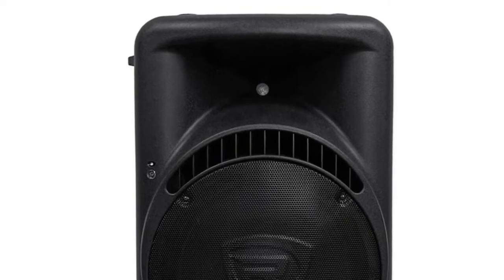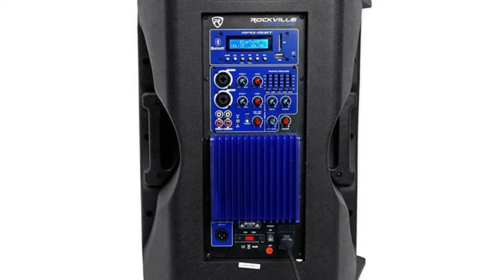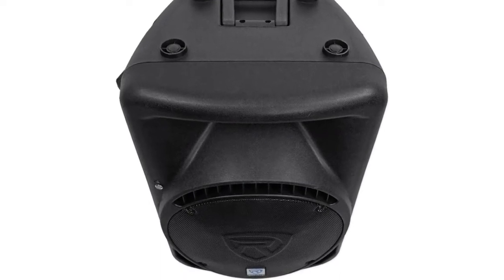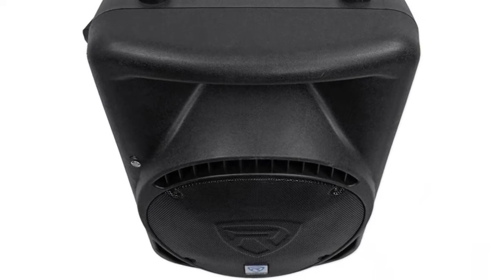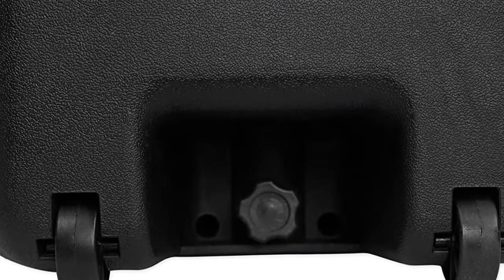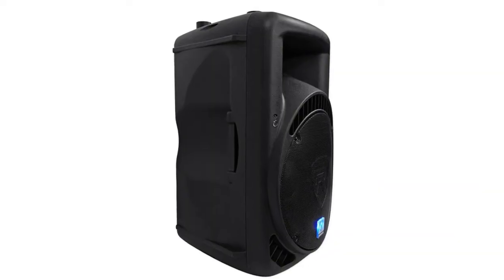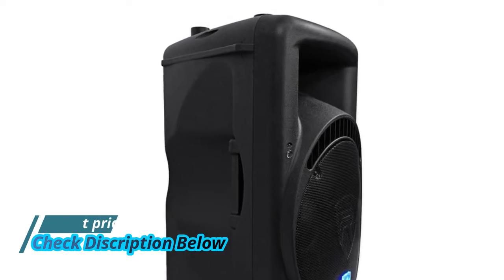The Rockville RPG 15 BT is a 15-inch 1000-watt active DJ PA speaker with built-in Bluetooth. 1000 watts peak, 500 watts program, 250 watts RMS. Bluetooth signal input lets you input any audio signal from a Bluetooth-enabled music player or phone. USB and SD card digital MP3 music player input. Linear Class A/B amplifier technology with high-power transparent sonic performance, internal switch mode power supply for low distortion audio with superior transient response.